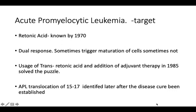This is the APL leukemia form. The treatment identified was Retinoic Acid, a component used since the 1970s. There was a dual response observation — some patients survived while others did not. Then a Chinese scientist formulated a therapy using trans-retinoic acid, which produced very promising results in 1985, solving the puzzle that retinoic acid could be used for APL treatment. Retinoic acid helps bridge the gap caused by the fusion of the two chimeric proteins, PML and RAR.